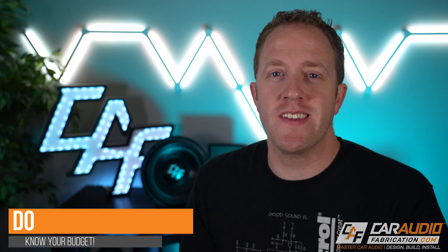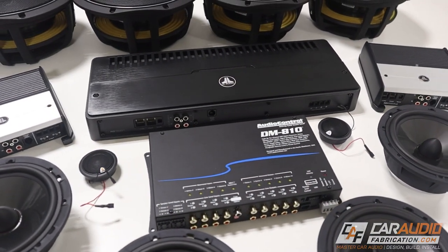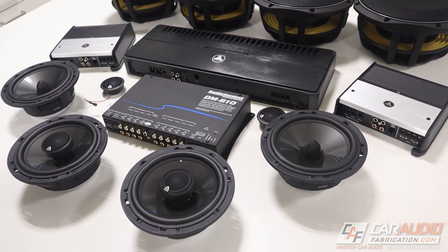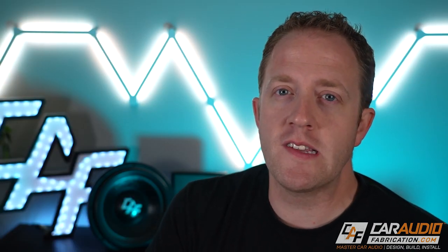First up on the list: you do want to have a good understanding of your budget that you're willing to spend on your car audio system. You need to come up with a number that you feel financially comfortable with. What I'd really recommend — and I see a lot of people make this mistake — is avoid just looking up a list of gear, totaling up that gear, and deciding that's your budget. For example, if somebody wants a radio installed, they might look up a model and say that costs $500, so that's my exact budget for this install. You have to understand that there's going to be labor associated with the install, which will make it cost more than that $500.